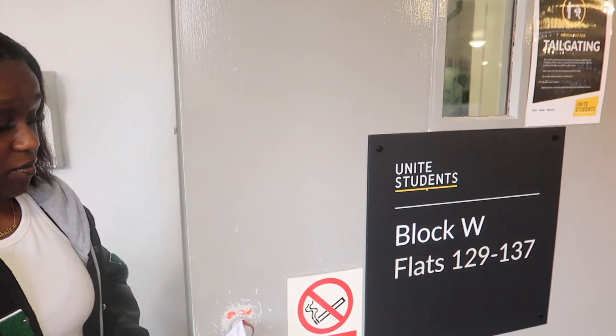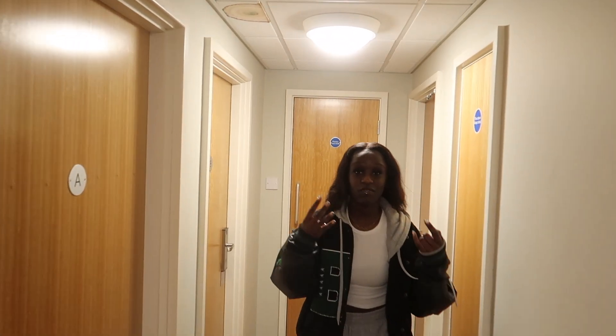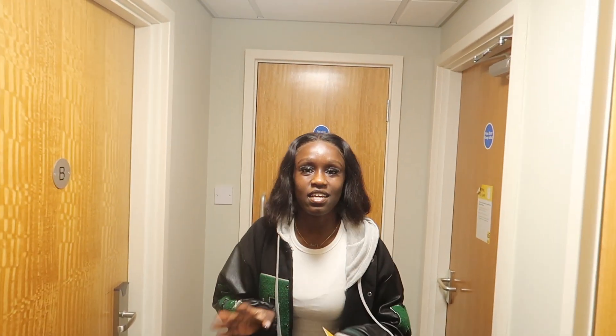Hopefully they fix the handle for you all. In this flat there are four of us, which is not very standard for SPC. Usually there's up to about six people.